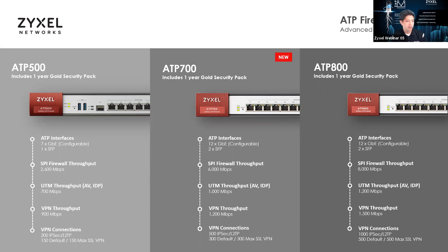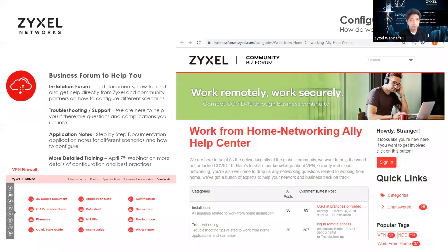Marco asks: what does the one-year gold security pack include? The one-year gold security pack is pretty much the entire system — all your UTM functionalities, antivirus and malware protection, intrusion protection, content filtering, geo-IP blocking, access control, and APs. Every year subsequently is about 50 to 60 percent of that cost depending on the model. This is great especially if you're offering it as a managed service, charging a monthly fee to provide security and remote access management including VPN connectivity.